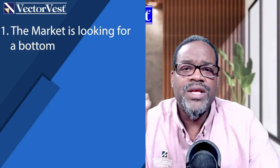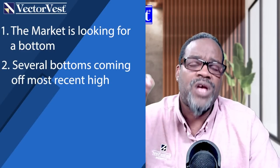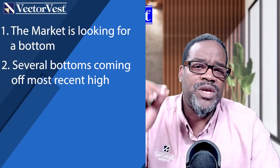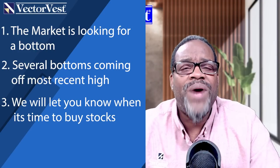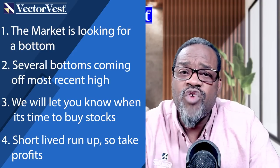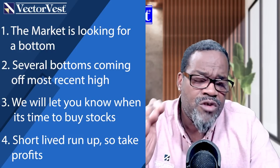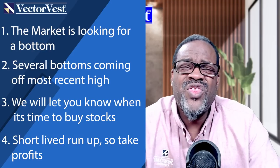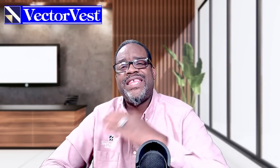All I did was lay out the case for you that the market is at a point where it's looking for a bottom. Number one. Number two: I think we're going to have several bottoms coming off of the most recent high because of the current atmosphere. Number three: we will let you know when it's OK to start buying stocks off of that bottom. Number four: keep in mind — I think those runs up are going to be short lived, so take those profits. It may be a great opportunity to make 10, 15, 20, 30 percent in a short amount of time. Don't miss that opportunity. This video is over — until the next time, see ya.